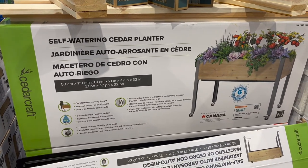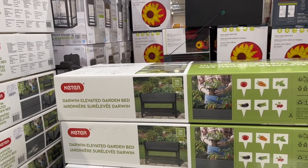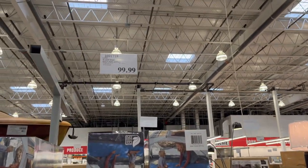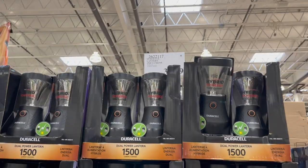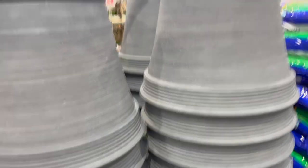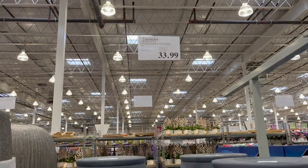The self-watering cedar planter is $164.99. They also have the Keter Darwin elevated garden bed, 110 liters, for $179.99. For camping, this light sleep self-inflating pad is $99.99, and a Duracell lantern is $32.99. These ceramic-looking planters by Groflax are actually plastic — they legitimately look like concrete — lightweight planters at $33.99. Definitely a win!